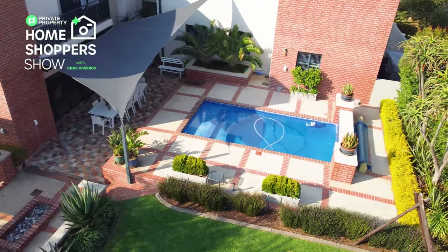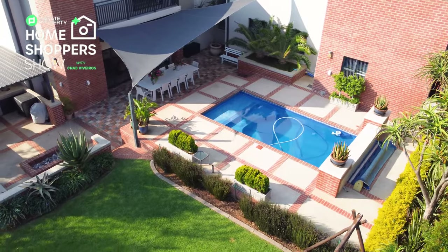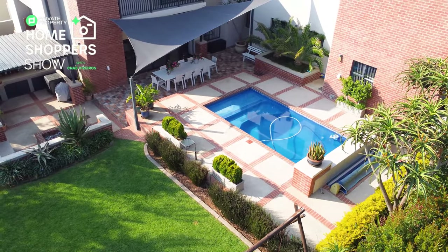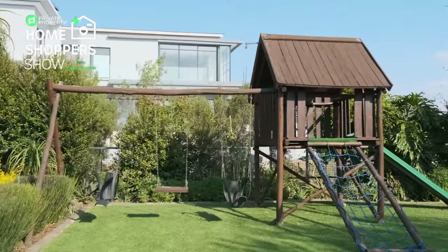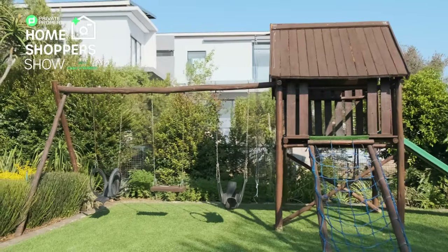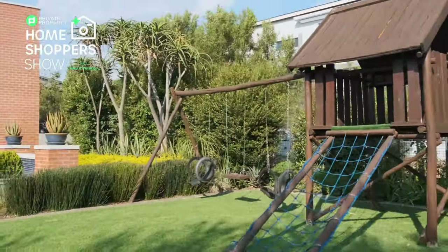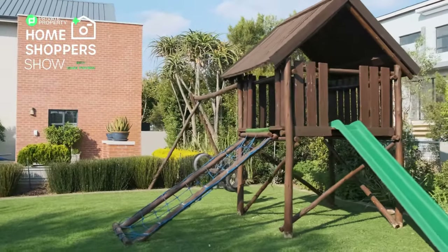For families, there's a jungle gym not far from the pool with plenty of space facing the green belt behind the property. The kids have lots of outdoor space to play, enjoying the green belt, and then that pool caps it all off like a cherry on top.